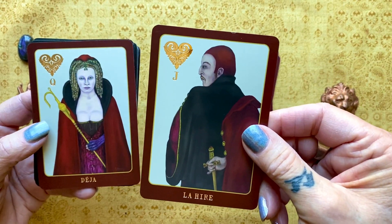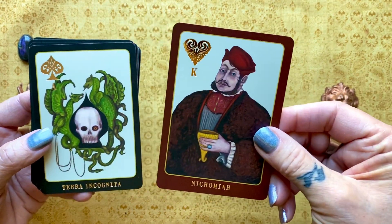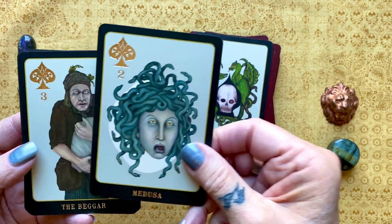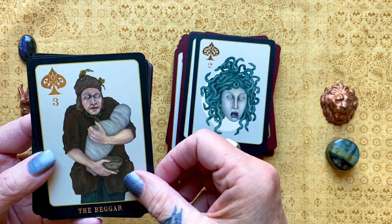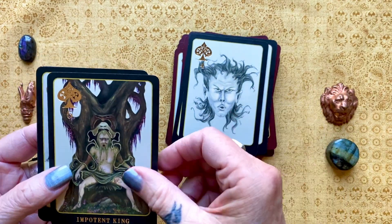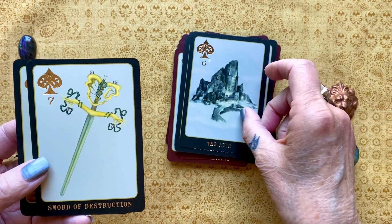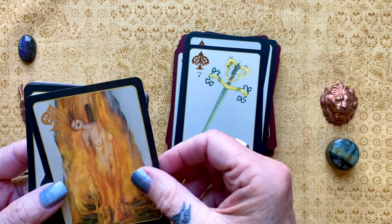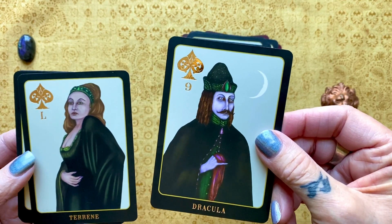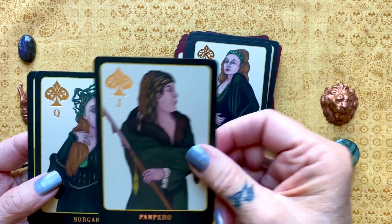That noise you hear is Ella in the background. Thanks, Ella, for that blessing. I love these images. I'll be studying these for some time before I actually — I've used them, but again, there's just layer upon layer upon layer of possibility for these cards, and I'm really looking forward to spending the time to learn all of the different possibilities.